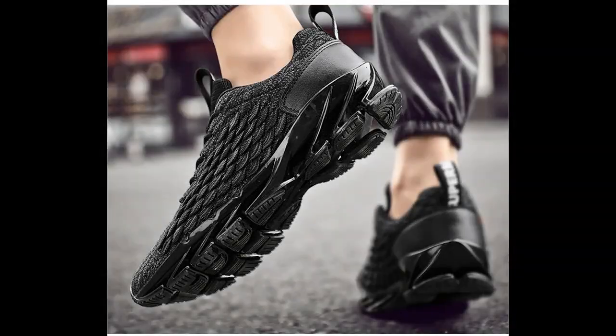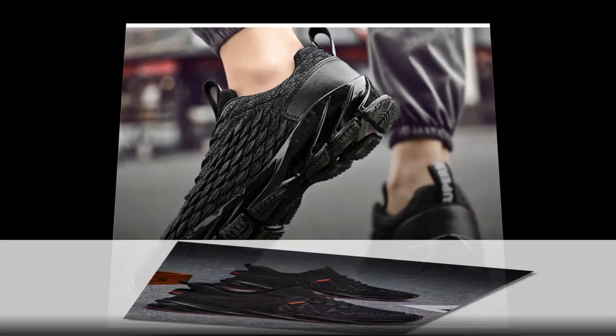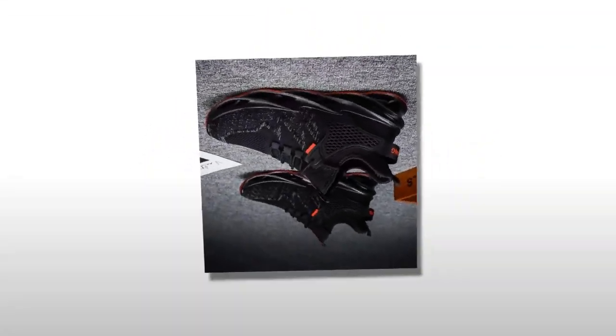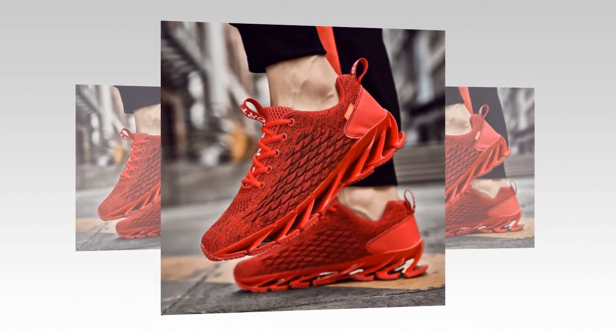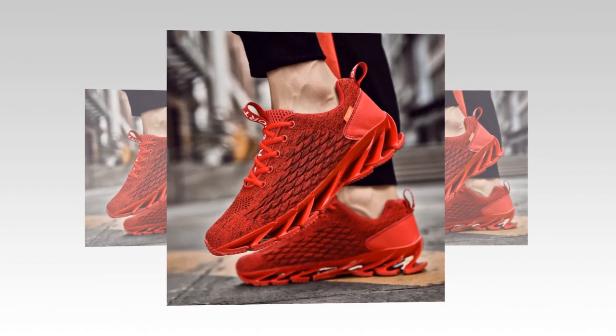If you like the shoes, you'll find the link in the description and in the comment section. Moving on to the outsole, these sneakers feature a durable rubber material that's non-slip and designed for stability. This makes them perfect for various surfaces, whether you're walking on slippery tiles or a rugged outdoor path.